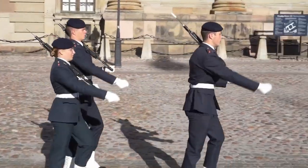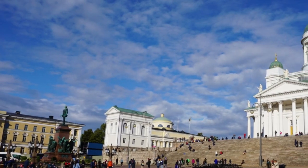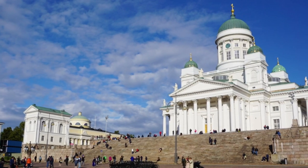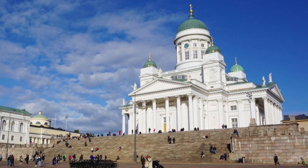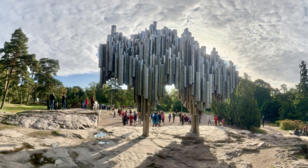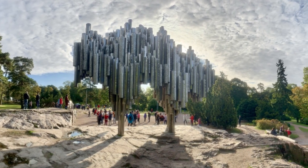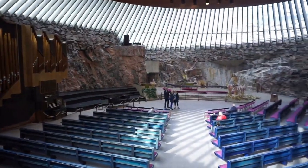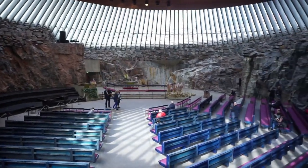On day three, we stopped in Helsinki. Again, in the morning we did one of the included bus tours. Among the highlights was the Sibelius Monument as well as a stop near the Olympic Stadium. After the bus tour, we did our own self-walking tour of some of the major city highlights, including the Rock Church and the Contemporary Art Museum, before catching one of the last buses back to the ship.